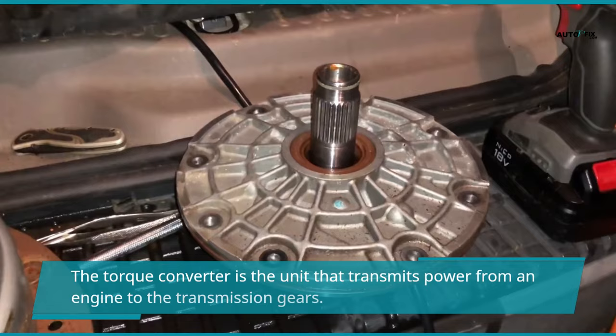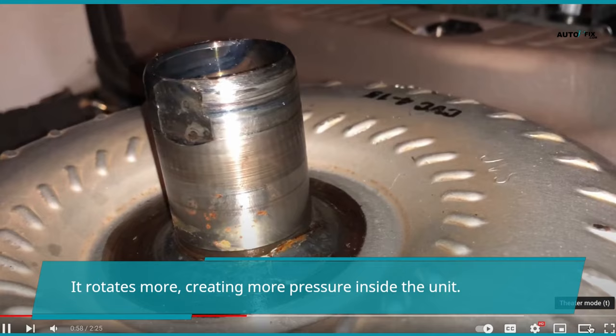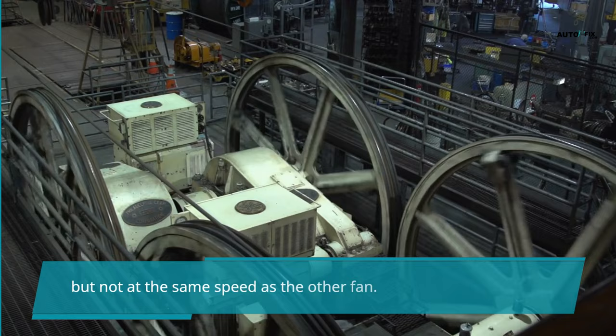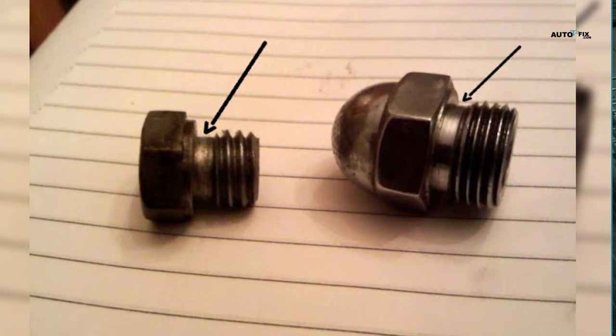The torque converter is the unit that transmits power from an engine to the transmission gears. It contains transmission fluid and has a turbine-like fan inside. As it rotates more, it creates more pressure inside the unit, generating more power for the engine and transmission. Think of two fans — if you turn one, the other will start to spin, but not at the same speed. This is exactly how a torque converter operates, allowing for a smooth power transfer between the engine and the wheels.